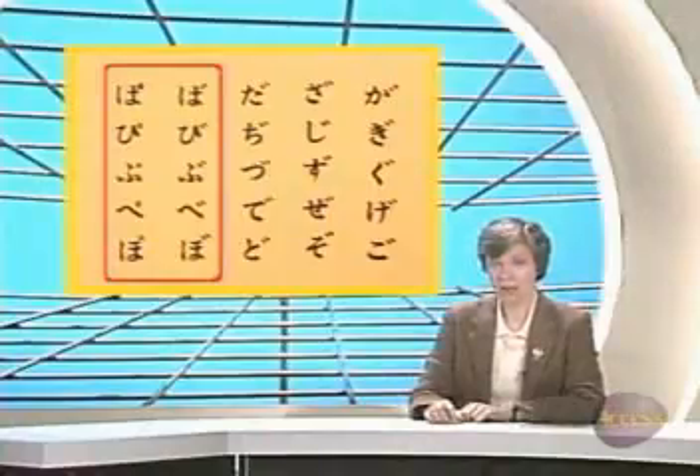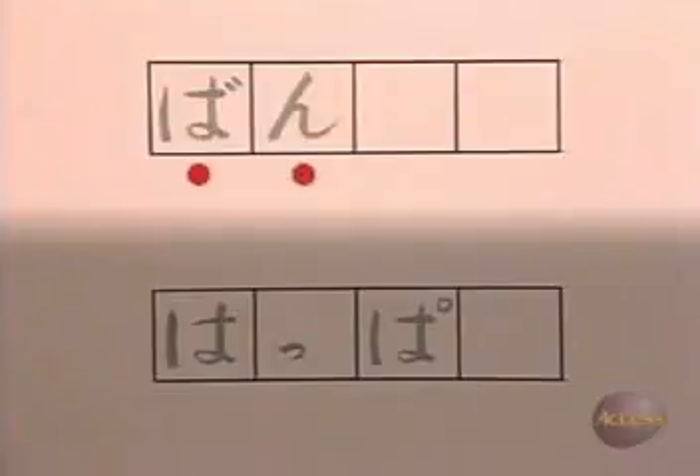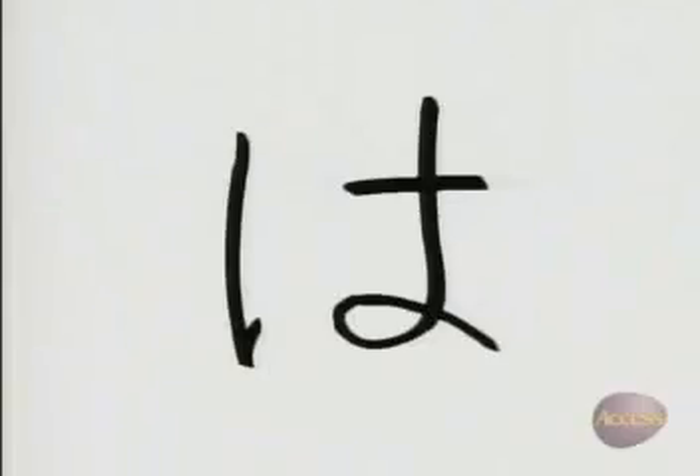All right, let's find out how the pronunciation of the letters は、ひ、ふ、へ、and ほ changes when additional marks are added. When two little marks appear at the upper right, the syllable begins with the B sound. And when a little circle is added at the upper right, the syllable begins with a P sound. は、ば、ば、ば。